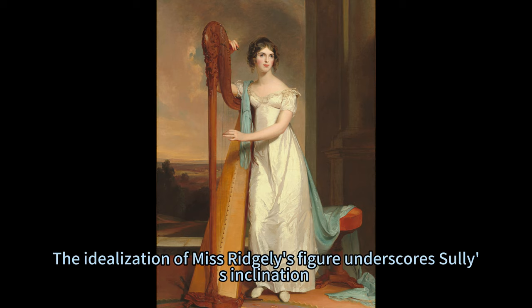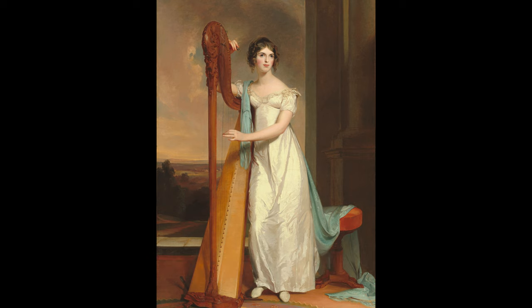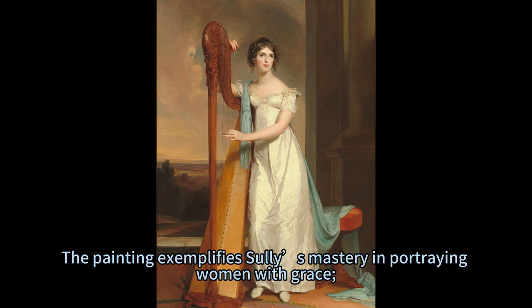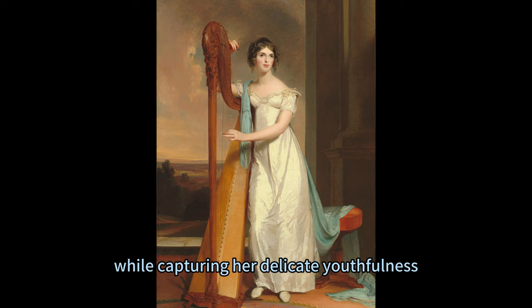The idealization of Miss Ridgely's figure underscores Sully's inclination towards fashionable elegance over strict adherence to realistic proportions. The painting exemplifies Sully's mastery in portraying women with grace, as his technique amplifies Eliza's privileged social status while capturing her delicate youthfulness.